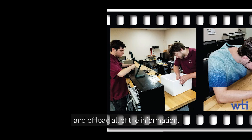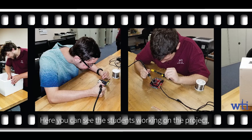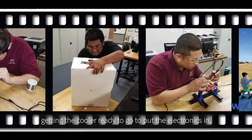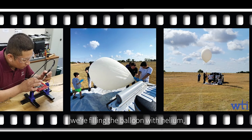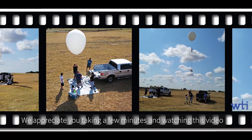We were able to recover the balloon and offload all the information. Here you can see the students working on the project — soldering components to the Arduino board, getting the cooler ready to house the electronics, and filling the balloon with helium — and we finally come to the launch.